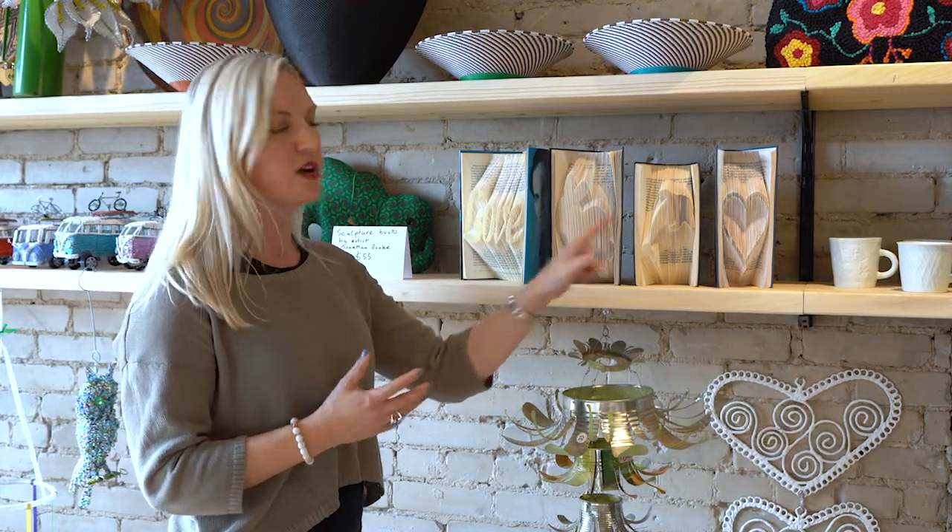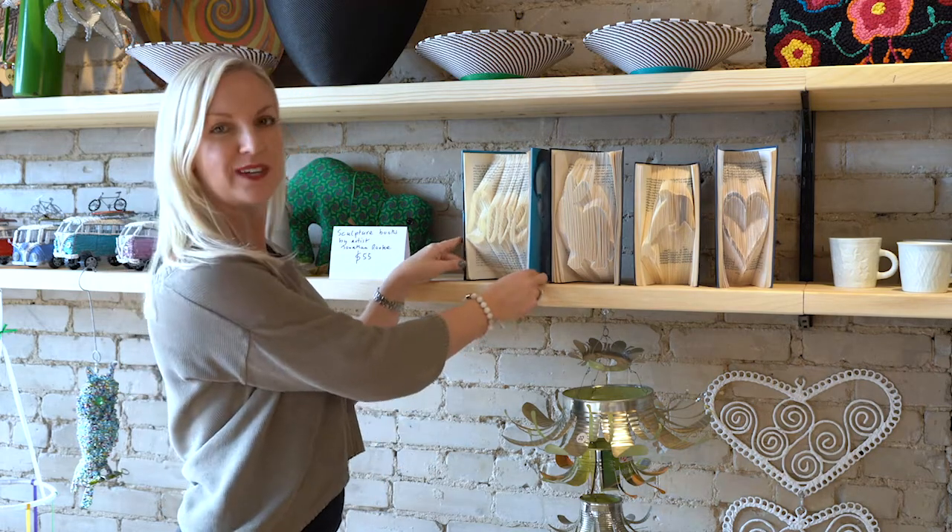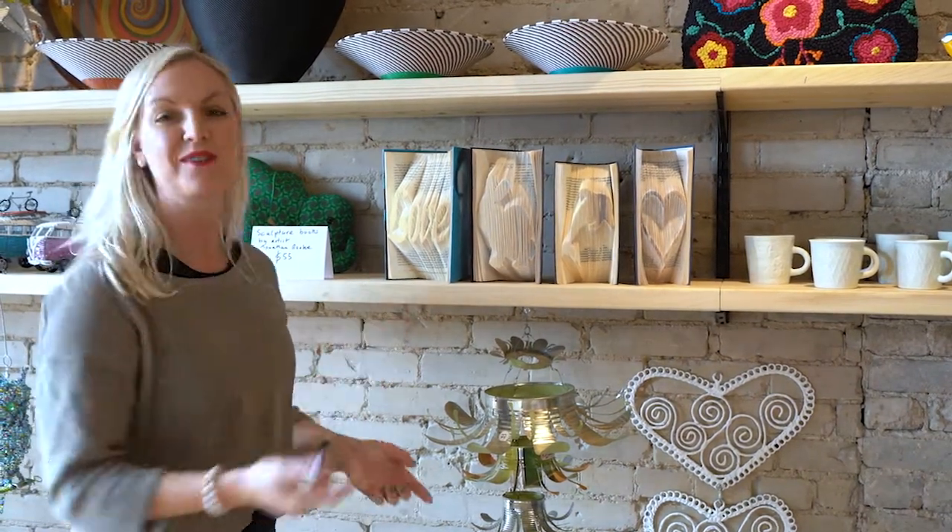These are sculpture books by Jonathan Rook — absolutely gorgeous. Have a look at how these are done: no cutting, everything is folded. If you've got a bookcase and need something completely different, a one-off — no two are ever the same — you would go for something like this.